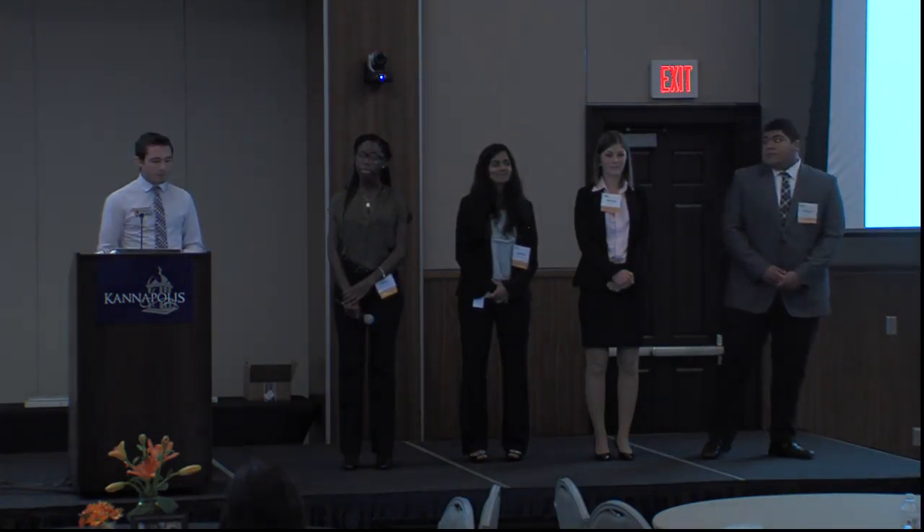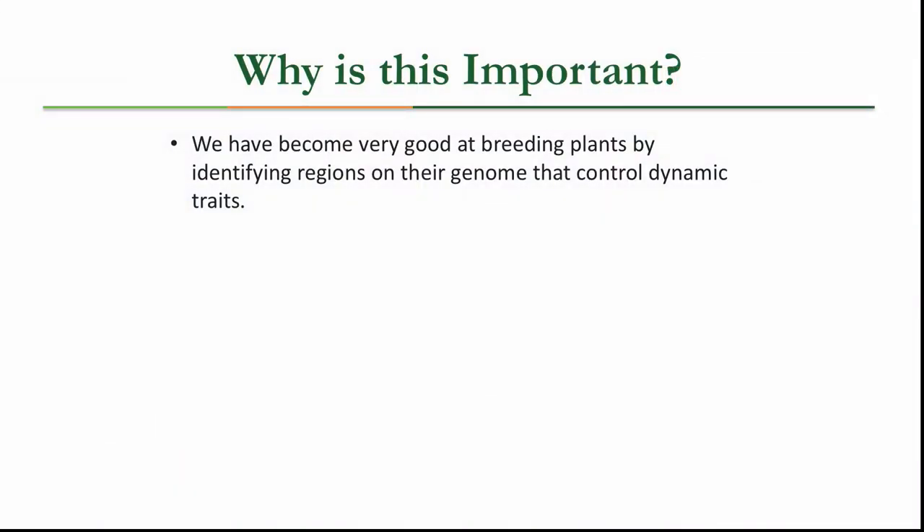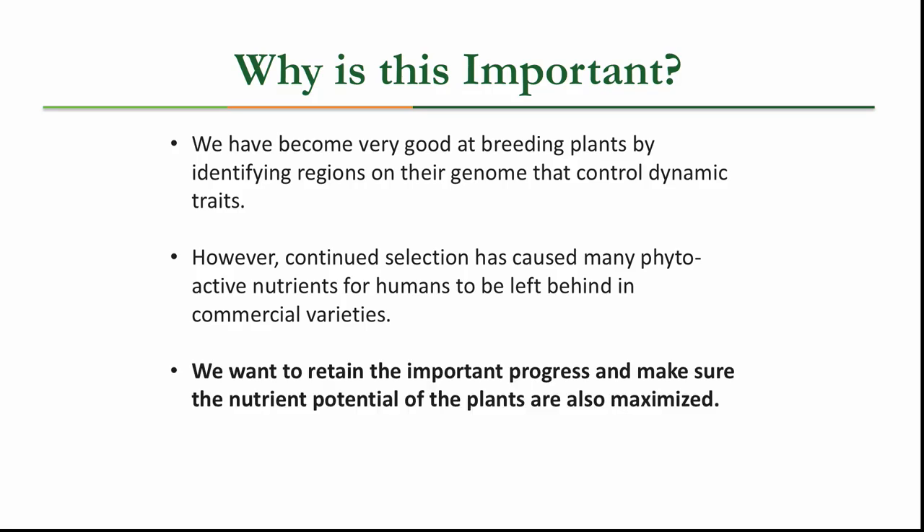Why is this important? We've become very good at doing this by breeding plants, by controlling for regions on their genome and identifying those dynamic traits. However, the continued selection has caused many of the phytoactive nutrients of plants to be left behind in some of these commercial varieties, especially as you try to make them all look and taste the exact same. But what we want to do is retain the important progress made in the agronomic traits as well as put back a lot of the nutrient potential or maximize what's already there.